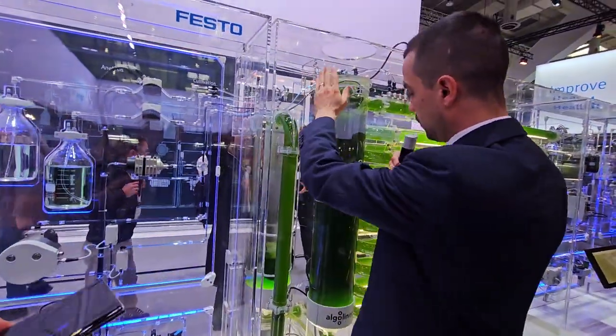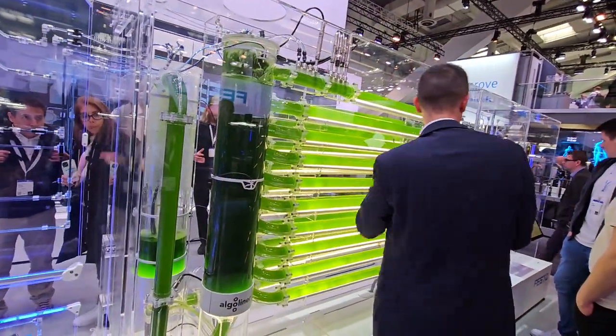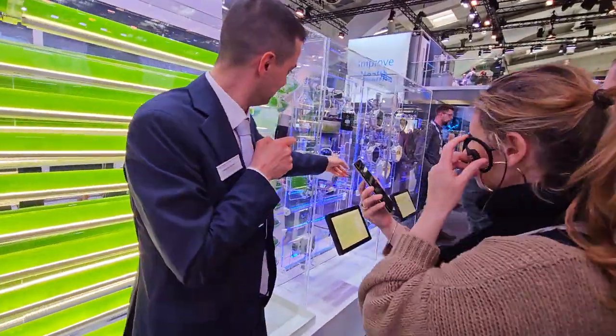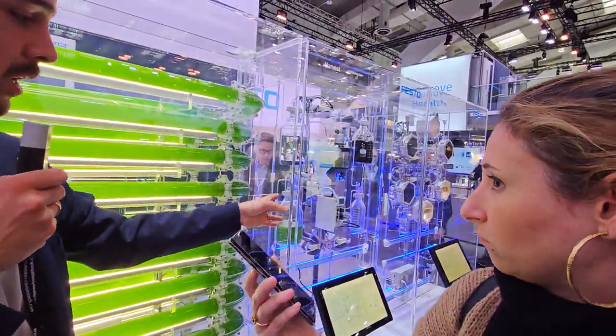And over there we take out the oxygen. And they grow and grow and grow. And here we can harvest them with a usual centrifuge, to separate the water from the algae.